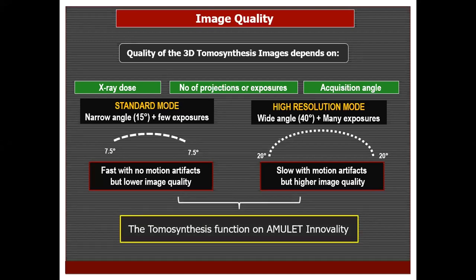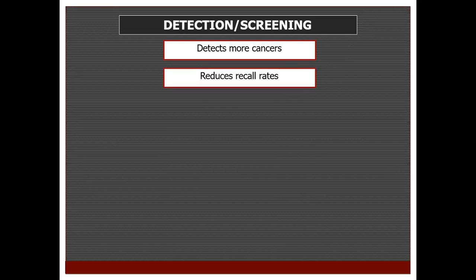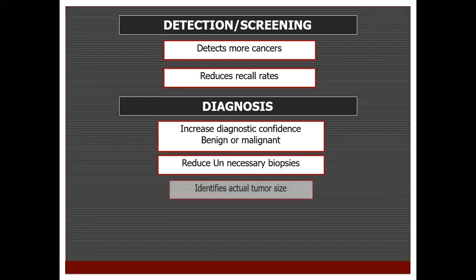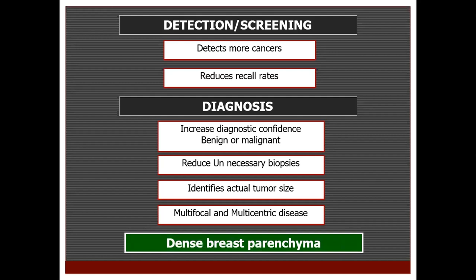Some machines like the Amulet Innovality can combine both modes. The main use of tomosynthesis is in screening because it helps detect more cancers and reduces recall rates. It also has a role in the diagnostic context because it increases diagnostic confidence, reduces unnecessary biopsies, identifies actual tumor size, and can identify multiplicity of lesions — all of which is more evident with dense breast parenchyma.